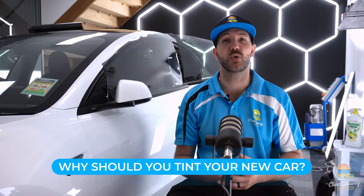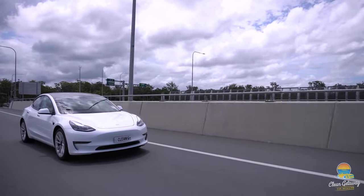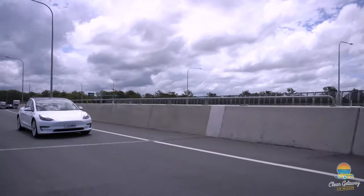Hey guys, Joe here from Clean Getaway Car Detailing. In this video I really want to talk through the reasons why you'd want to tint your new car. It's really important — you're on the road a lot, driving to work, driving on weekends to the beach or the shops, and you're getting bombarded by UV rays and infrared coming through all the glass of your vehicle.